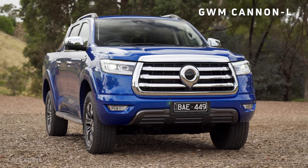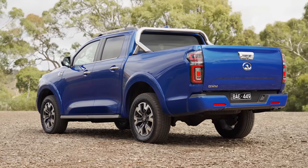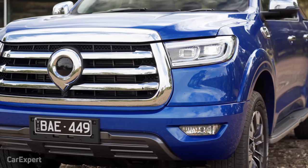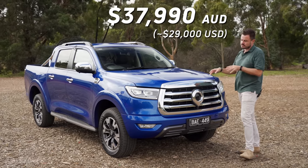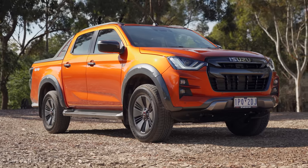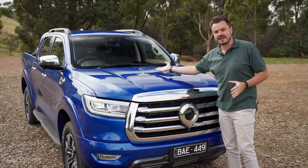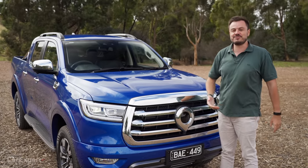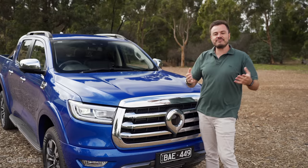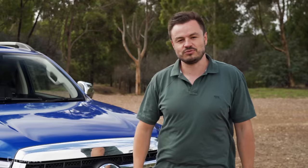This here is the Great Wall Motors Canon. Chinese brands are trying to get in on the big business of dual-cab utes in Australia, and up until now they've all been not that fantastic. This is one that is hoping to buck the trend. It's priced at just under $38,000. This is the mid-specification, competing with things like the Toyota Hilux, the Ford Ranger, and the Isuzu D-Max. If you want to skip ahead, use the time codes on screen or the YouTube chapters below, and make sure you subscribe and press the bell icon.